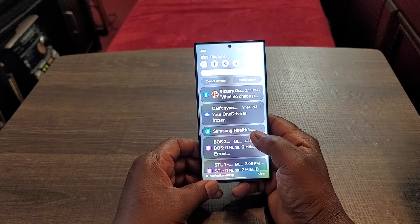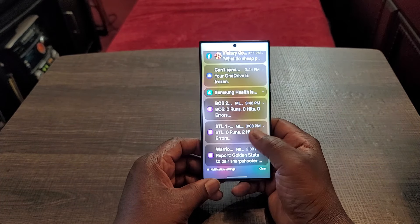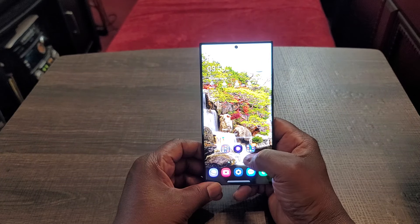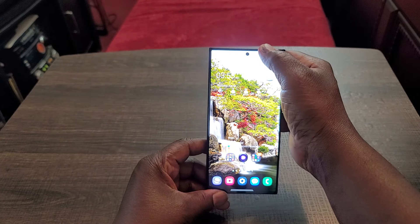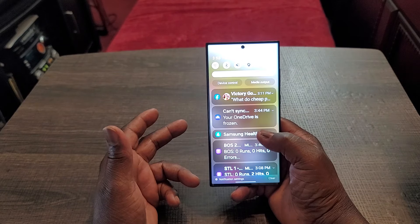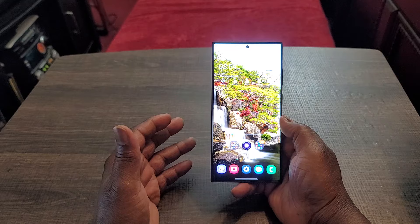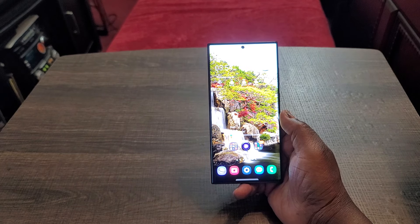One area I've been having issues with recently is pulling down the notification shade. Sometimes it responds, sometimes it won't respond at all and I have to keep doing it over and over. Right now it seems fine — I'm not having problems on camera — but over the past two weeks, it's been giving me issues fairly often. I always swipe down to check notifications; you don't have to go all the way to the top, you can swipe down anywhere on the screen. That's the only performance issue I've had.